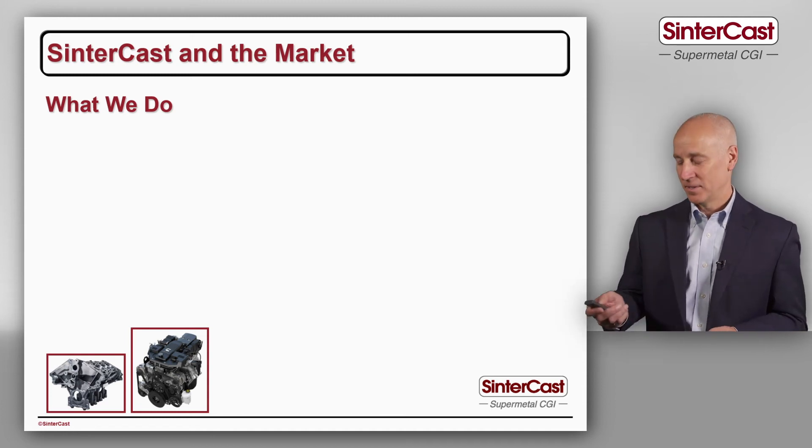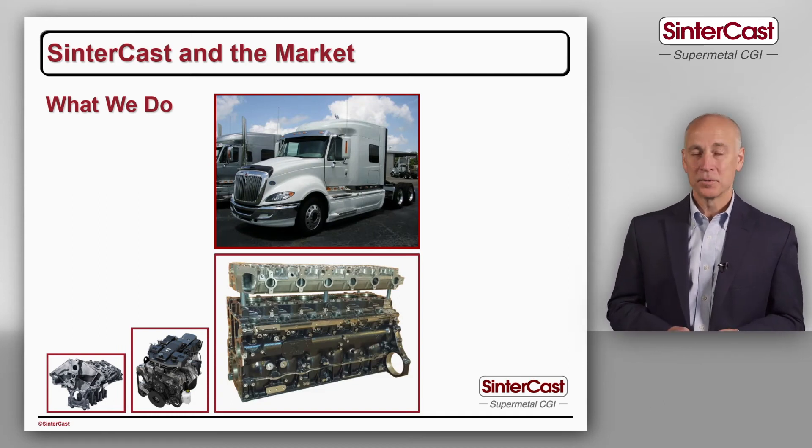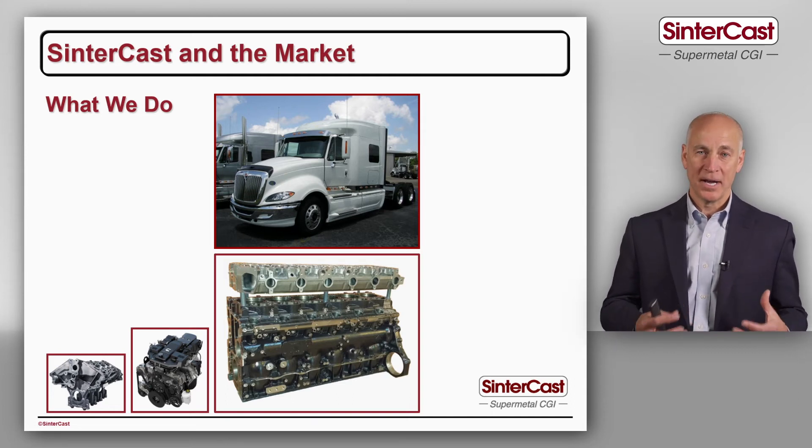We can scale up again and move to commercial vehicles, where we produce both cylinder blocks and cylinder heads. In commercial vehicles the pressure is much higher and the cylinder bore diameter is bigger, so there's an even higher need for stronger materials — that's why we produce both the cylinder block and the head.